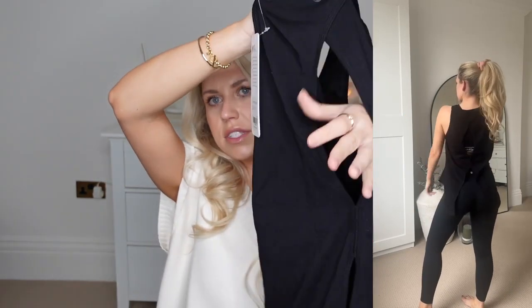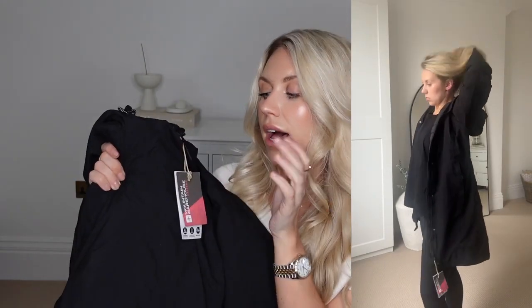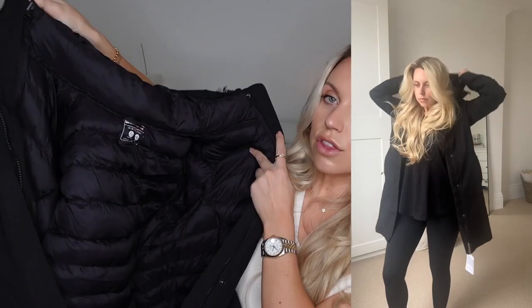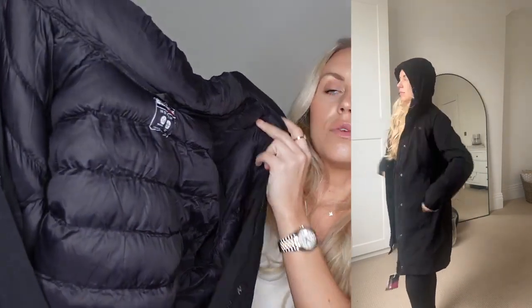I decided to treat myself to a new coat. This one is from Mountain Warehouse and it's waterproof, which is such an essential for me for walking the dog and just having a big cozy hood. This one's actually quite good because it'll transition nicely into spring — it's got an internal layer which you can either remove and wear on its own as a puffer, or wear them doubled up together for extra warmth and protection from the rain.